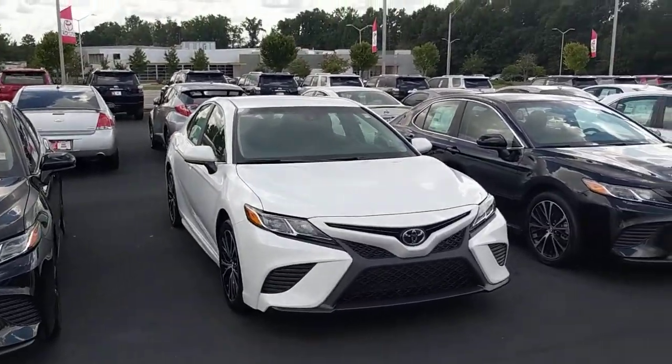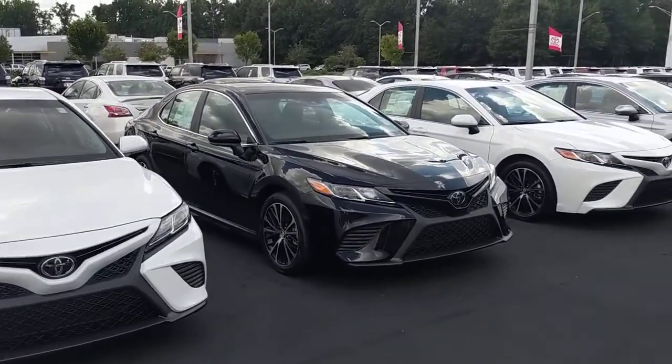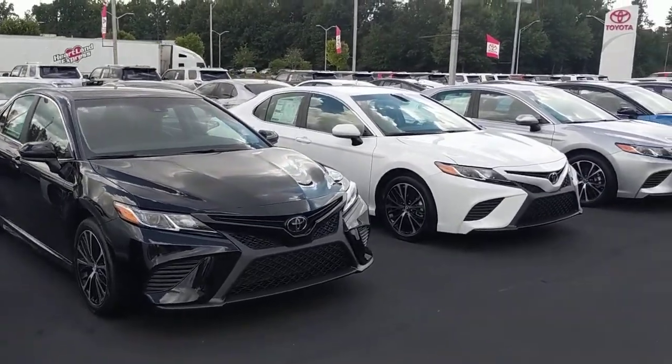How's it going, Zoe? This is Garrett Durth here at LaGrange Toyota. I'm going to show you all these Camrys that we've got out here.